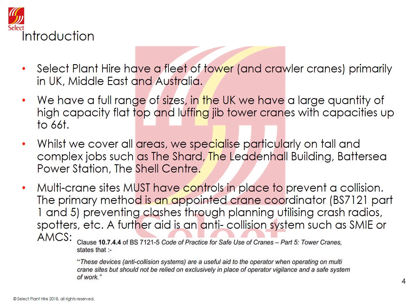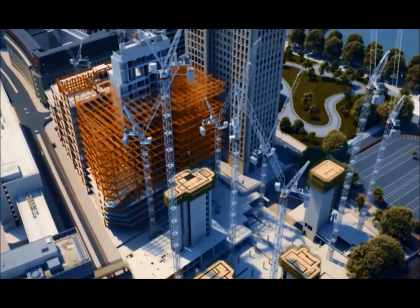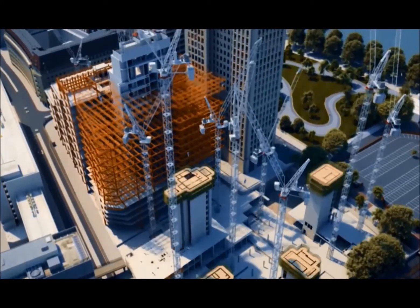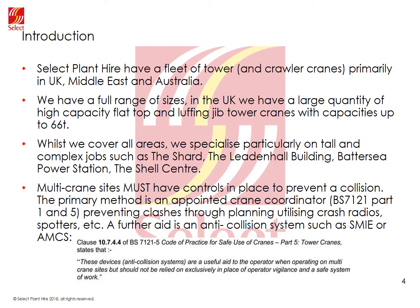SelectPlantire have a fleet of tower and crawler cranes primarily in the UK, Middle East and Australia. We have a full range of sizes and in the UK we have a large quantity of high capacity flat top and luffing jib tower cranes with capacities of up to 66 tonnes. Whilst we cover all types of sites, we specialise particularly on tall and complex jobs such as the Shard, the Leadenhall Building, Battersea Power Station and the Shell Centre. On multi crane sites such as these, sites must have controls in place to prevent a collision.